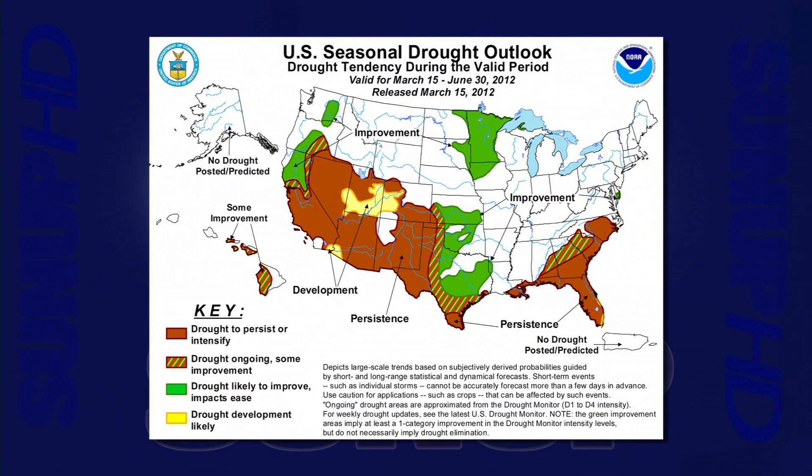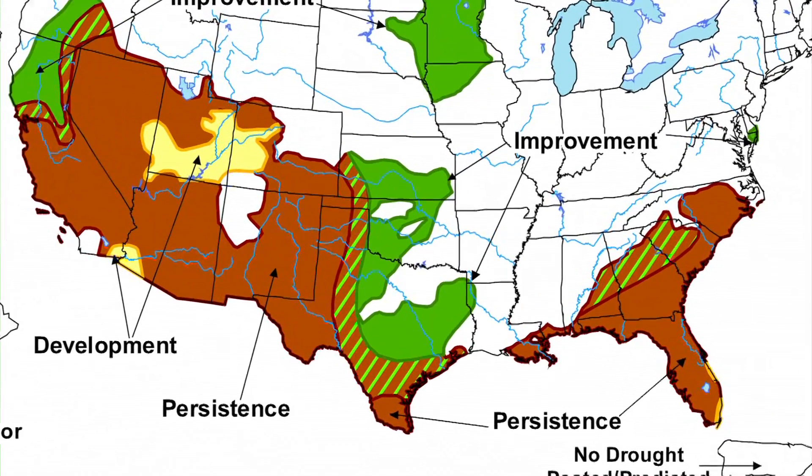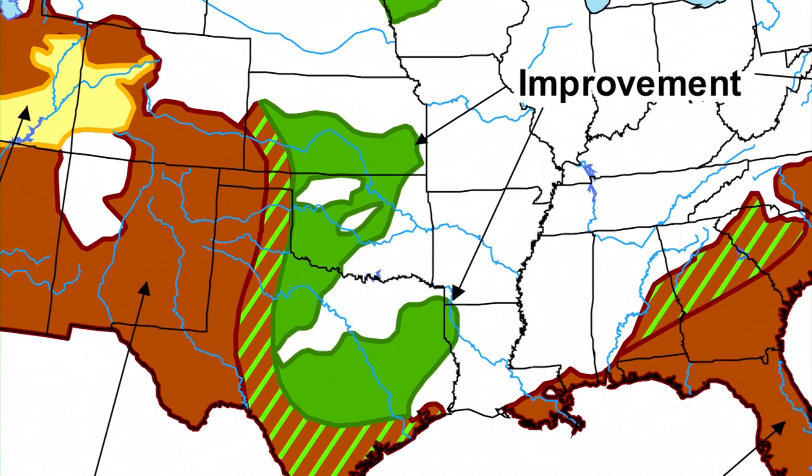Checking in on the drought outlook from March 15th through June 30th, the new outlook shows an improving drought situation for most of Oklahoma. As we move out towards the west, right on the edge of Texas and into the Panhandle, there's some improvement with persisting drought as we look into the far area of the Panhandle. That wraps up this week's Mesonet Weather Report — thanks for joining us.